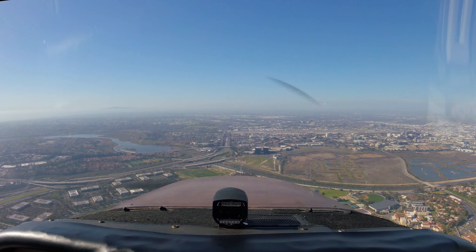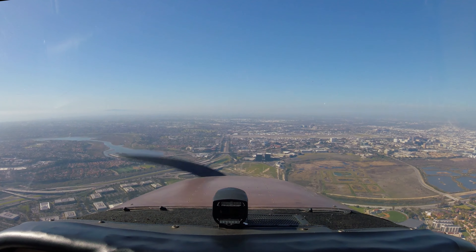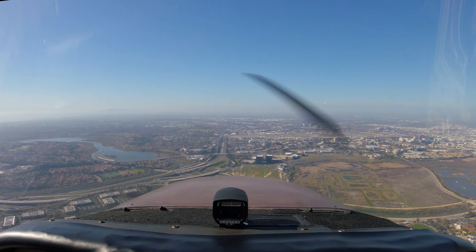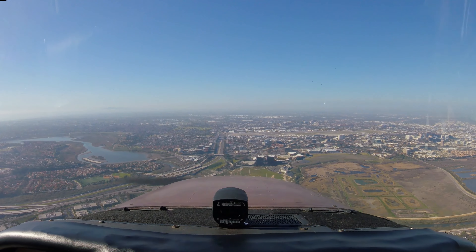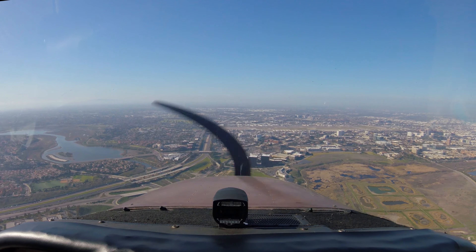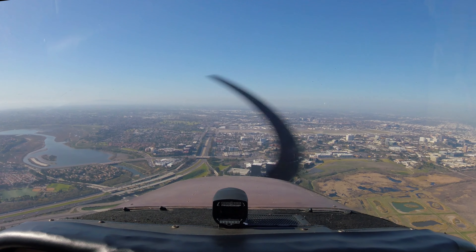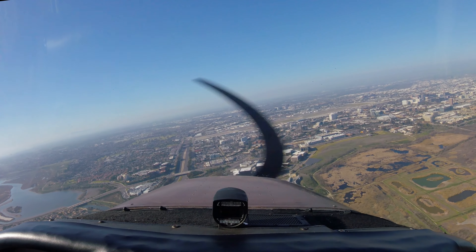36 knots, start reducing to 120 on your left. We're working on that speed. 36 knots, continue inbound for now. 64 knots, traffic off your left on a 150 departure heading 800. 64 knots, turn right 20 degrees. Turn right 20 degrees, 64 knots.